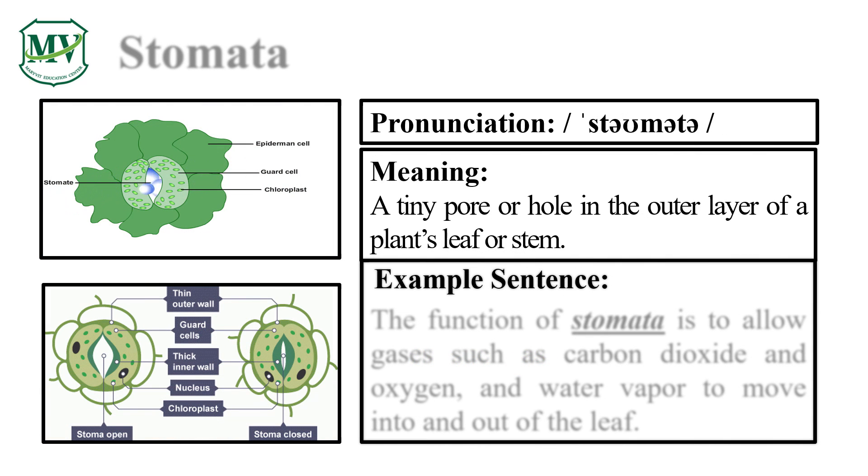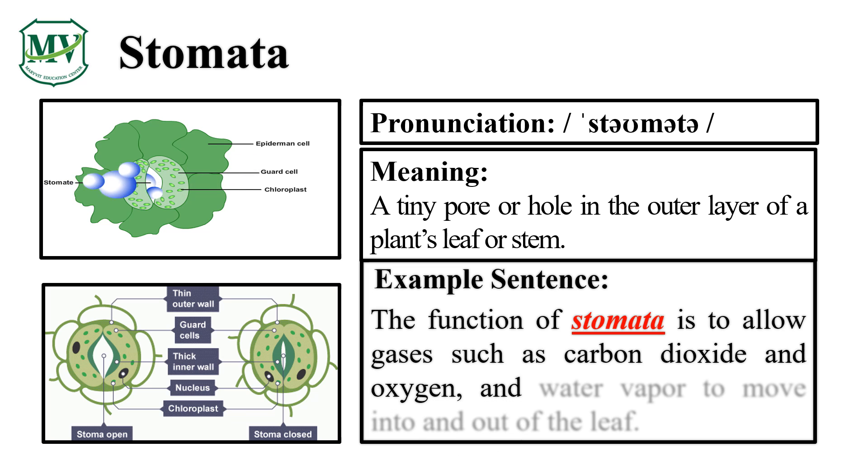Please say the word with me: Stomata. Let's say it again — S-T-O-M-A-T-A, Stomata. The function of stomata is to allow gases such as carbon dioxide, oxygen, and water vapor to move into and out of the leaf.